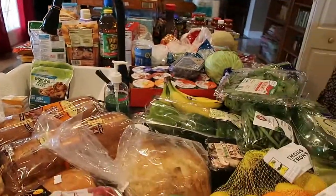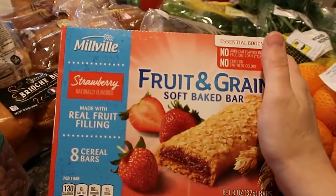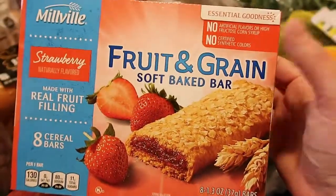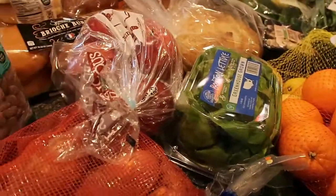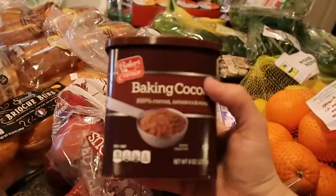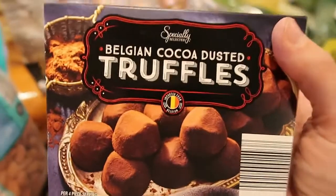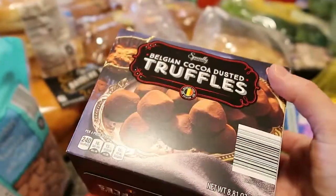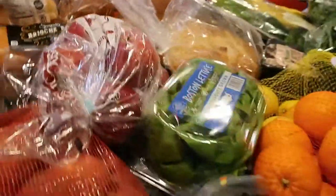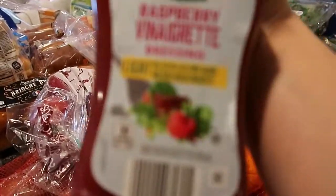Some of this stuff's gonna be random because I tried putting it in order but there's just a lot going on. These fruit and grain bars — strawberry ones, Caleb picked those out. I've got some baking cocoa, it's pretty cheap at Aldi, and then the rave of the Instagram world — these Belgian cocoa dusted truffles. Cannot wait to try these; apparently they're amazing.